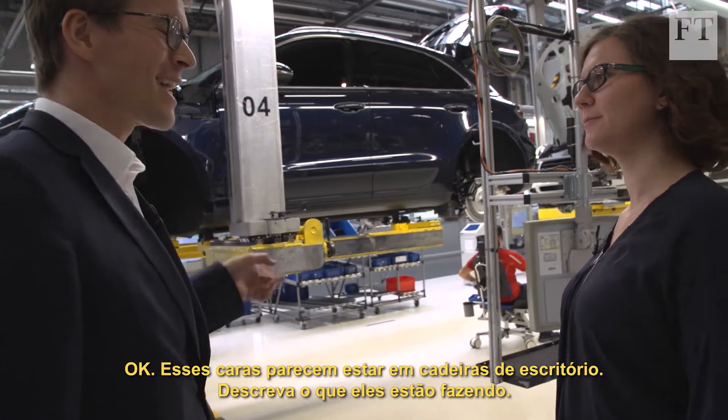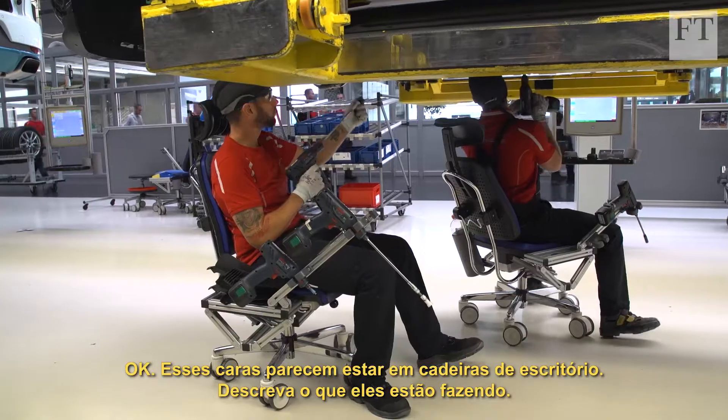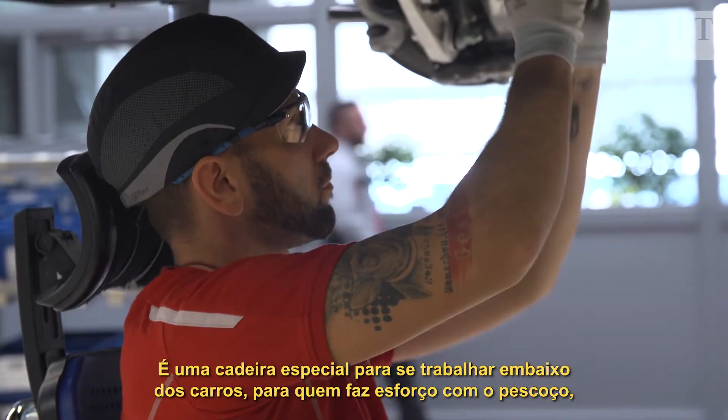So these guys look like they're in office chairs. Describe what they're doing. Of course, it's no standard office chair — it's a special chair for working under the car.